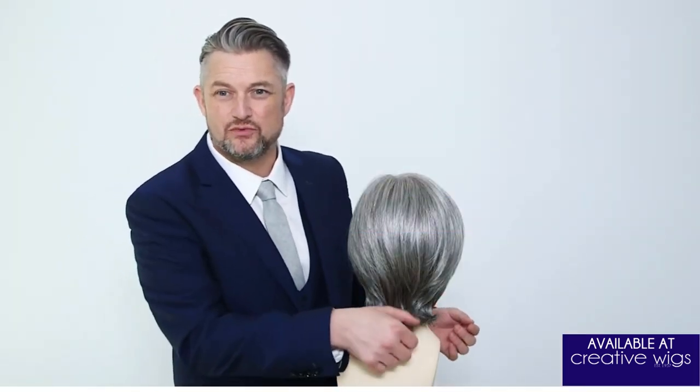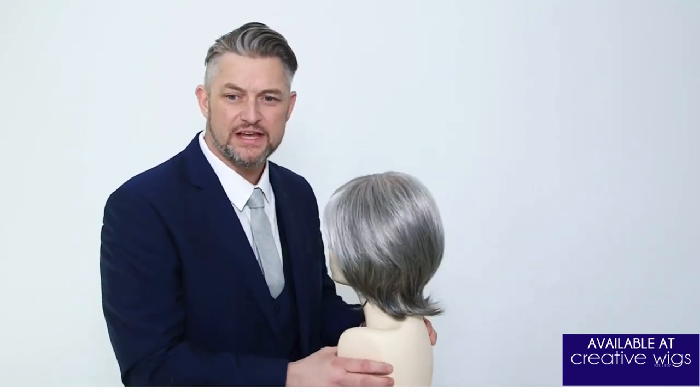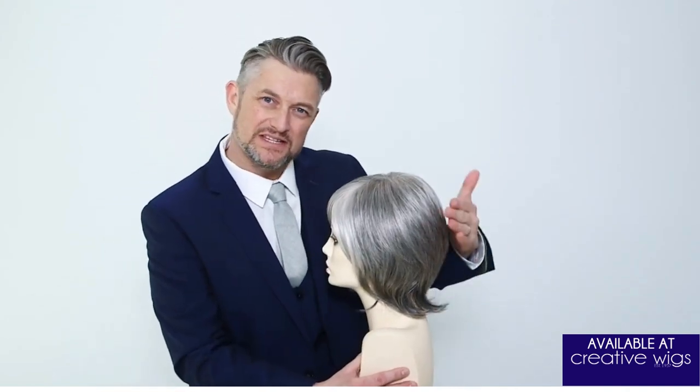You can see Becky has the really nice flips and kicks which keep the neckline looking super soft. I'm just going to turn Becky around so you can see how I designed that shape.